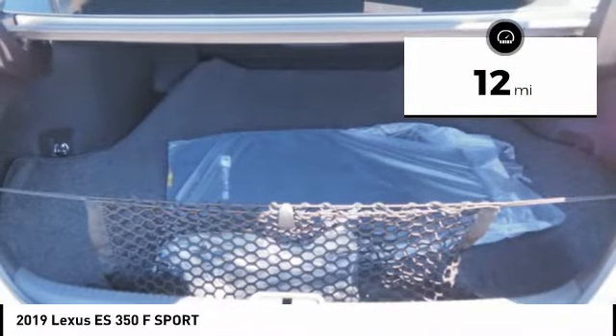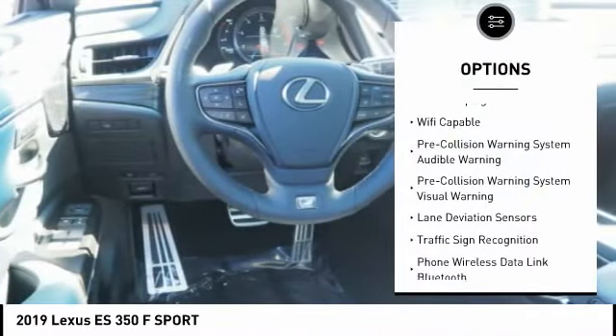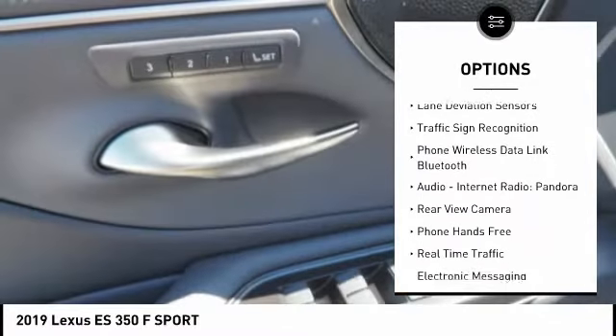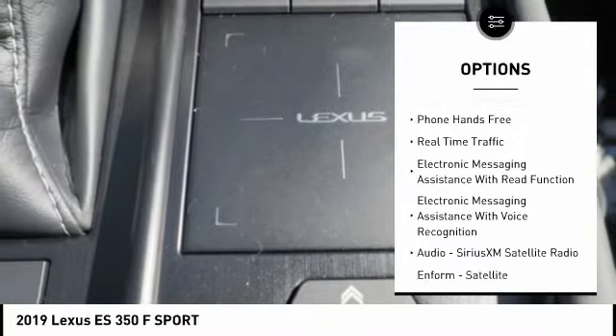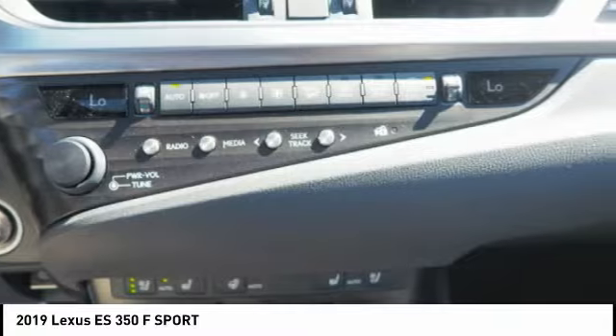This vehicle has less than 100 miles. Here are some of this vehicle's great options: stability control, autonomous braking, traction control, airbags, front knee, trip computer, audio, internet radio, Pandora, power brakes, clock, child safety locks, tachometer.